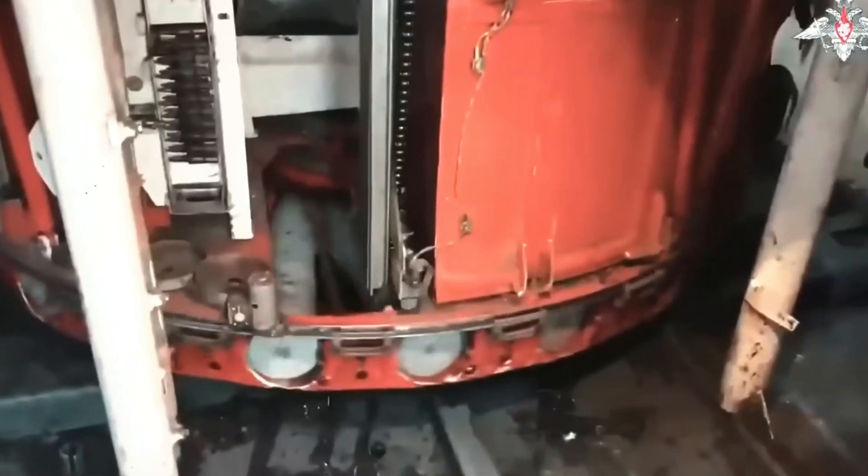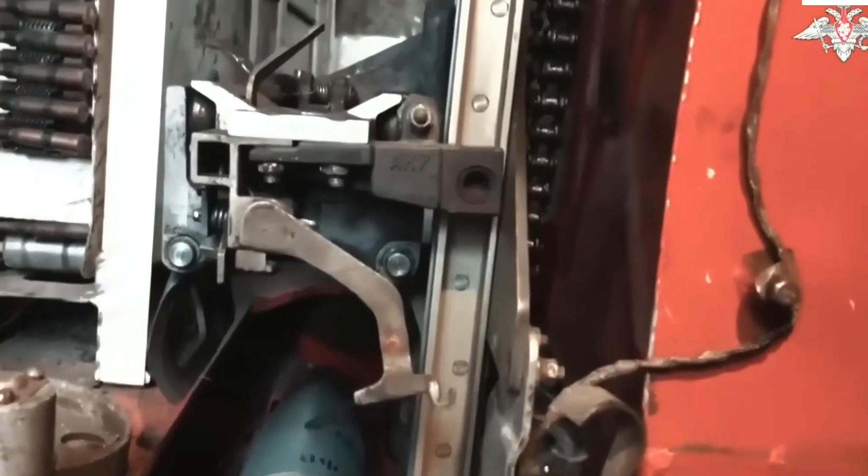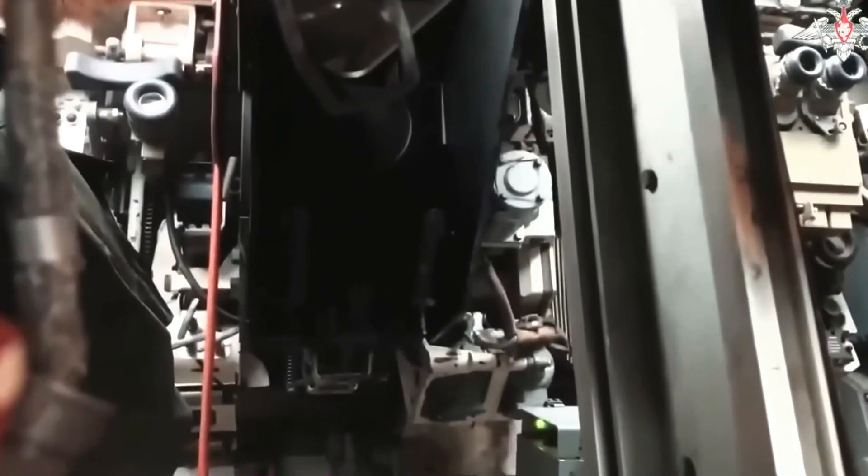As an add-on to my previous video about the BMP3, I decided to also introduce you guys to the BMP3's autoloader. I'm not going to talk about the basic autoloader, because it's not that significant and is basically the same as in the T-72. Instead, I'm going to introduce to you the BMP3's ATGM autoloader.